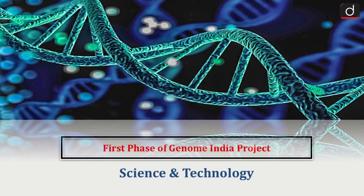Hello everyone, welcome to the latest update program. The topic of discussion is the first phase of the Genome India project completed. This topic relates to science and technology.